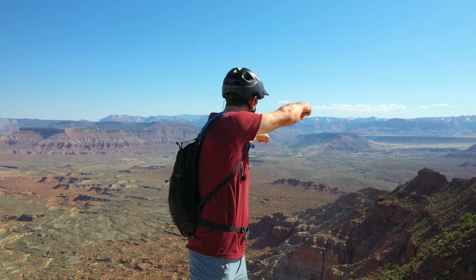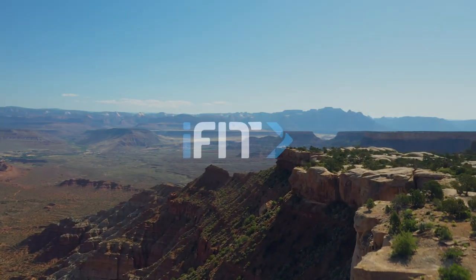So jump on your bike, log in to iFit, let's go explore. You earned this viewpoint up here.